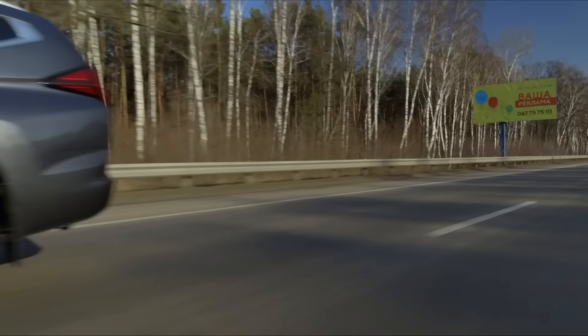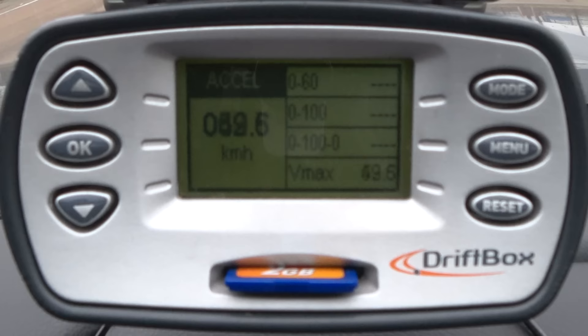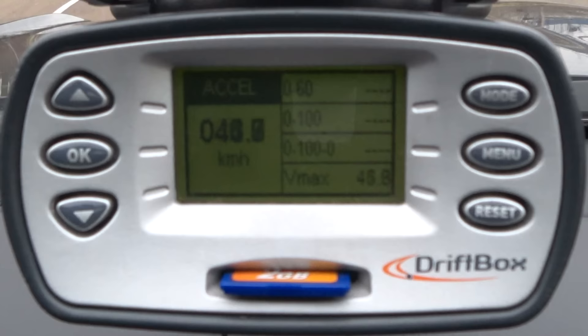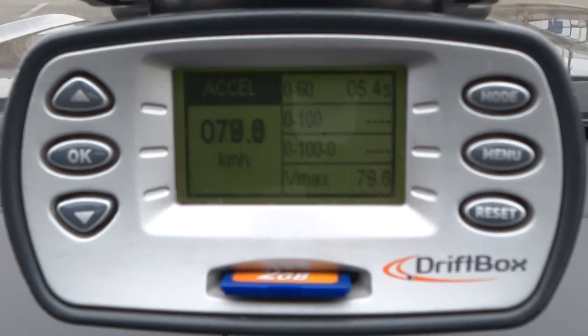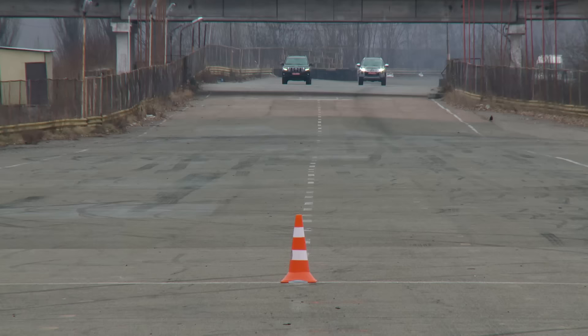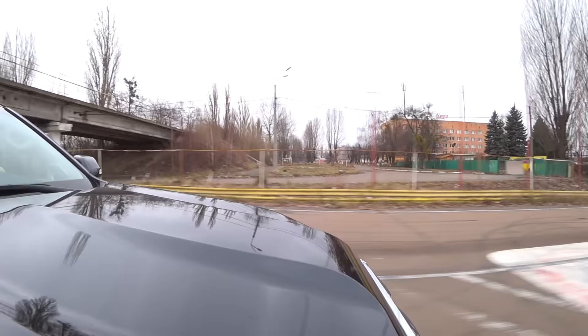Now for acceleration dynamics: Mitsubishi, according to passport data, reaches 100 in 12.3 seconds — in reality you can count on 12 flat. Prado promises 12.7 seconds but our race logic indicates it will be around 13.8. In the 402-metre sprint, the new favourite is Mitsubishi Pajero Sport, which predictably and reasonably overcomes Land Cruiser by around one full car body.